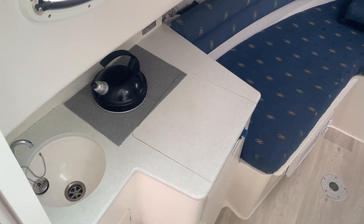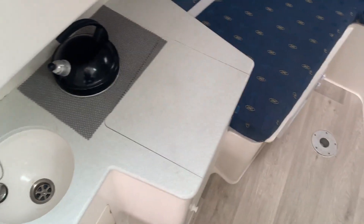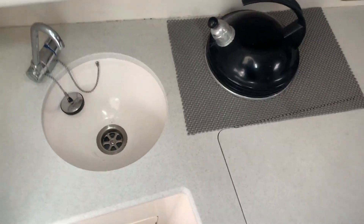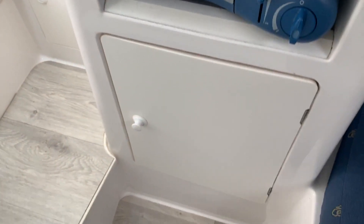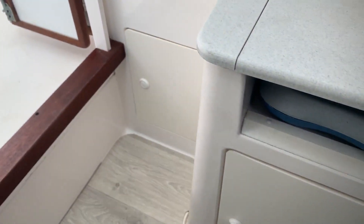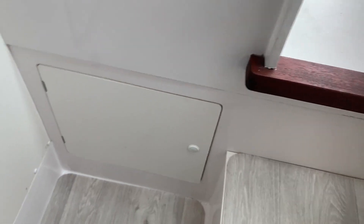As we go down into the interior, we have a galley to the port side with a sink, pressurised water, a little camping cooker space there for one, a little bit of storage, storage underneath as well, and under the sink and under the step, with access to the bilge and tanks.